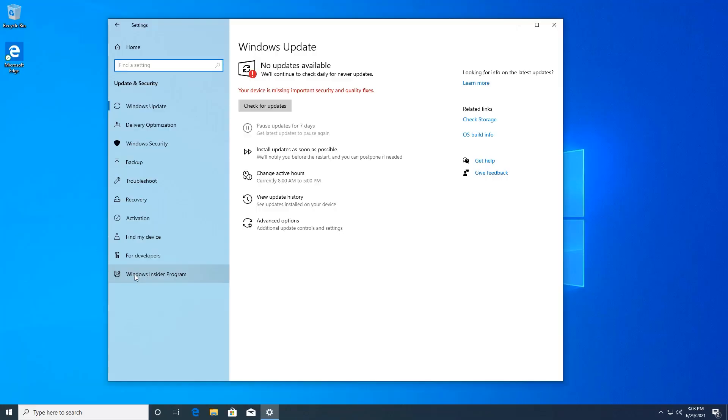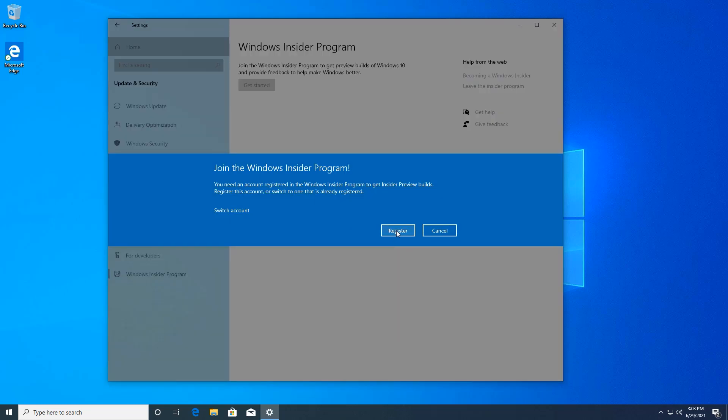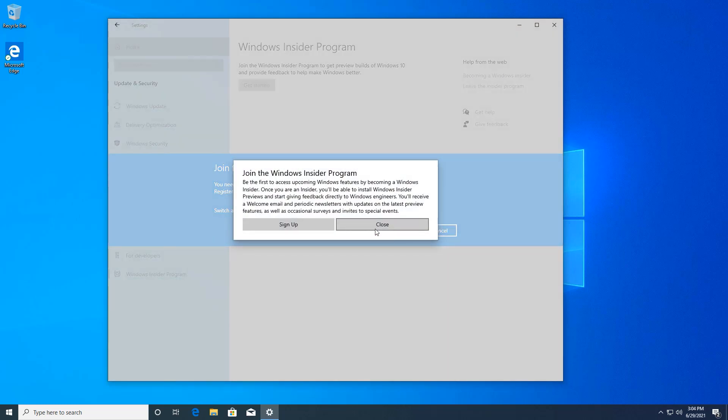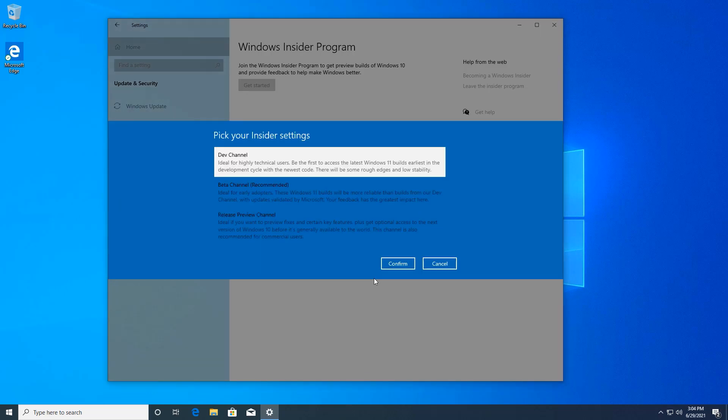Now let me show you how you can install Windows 11 right now. You can officially and easily upgrade your Windows 10 computer to Windows 11. For this, go to Settings, then Windows Insider Program, and join the Windows Insider Program. You'll need a Microsoft account. From the available channels, you can select the Dev Channel or the second option.